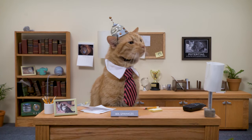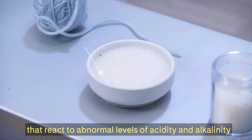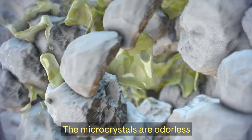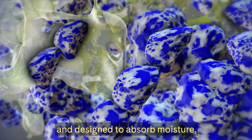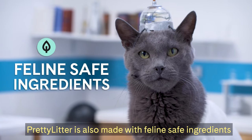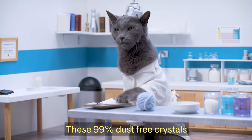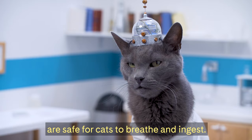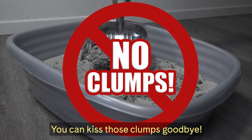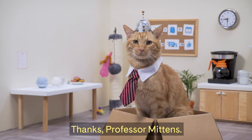Take it away, Professor Mittens. Pretty Litter utilizes microcrystals with proprietary health indicators that react to abnormal levels of acidity and alkalinity in your cat's urine. The microcrystals are odorless and designed to absorb moisture, trapping all those stinky tinkle smells. Pretty Litter is also made with feline-safe ingredients and has no added fragrances. These 99% dust-free crystals are safe for cats to breathe and ingest, and unlike traditional clay litters, Pretty Litter doesn't expand and clump. You can kiss those clumps goodbye — please, don't kiss the clumps. Thanks, Professor Mittens.